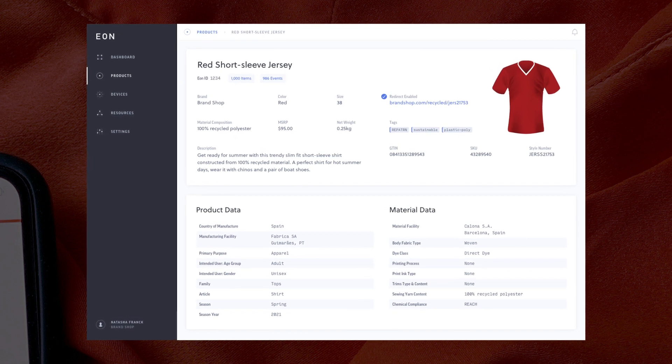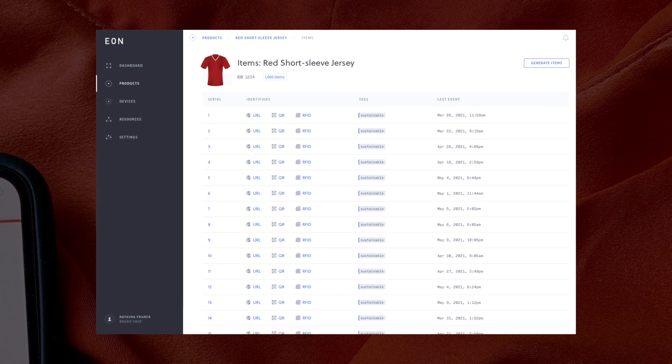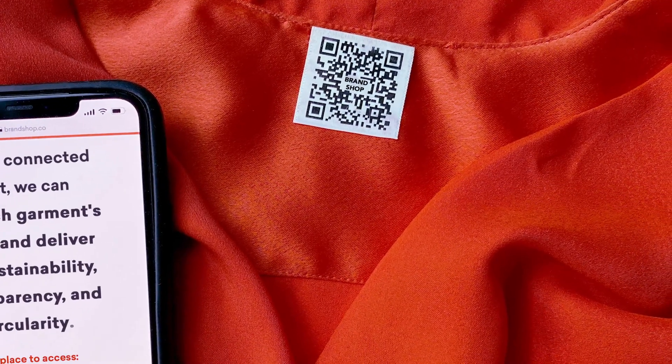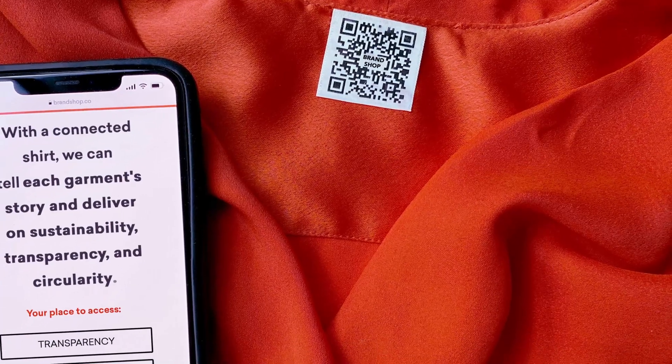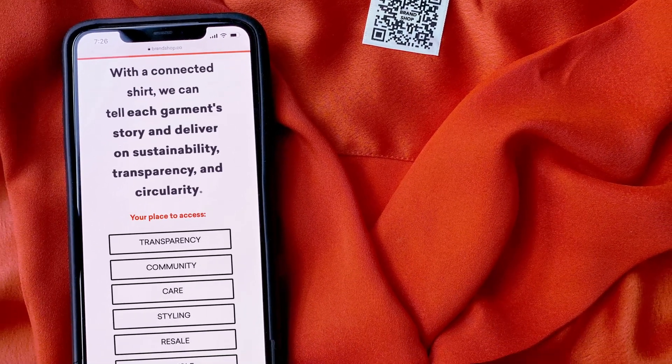A digital twin at item level is created for each product, giving every item a unique digital birth certificate and passport. Smart labels are attached to the physical product, allowing future events such as garment purchase and repurchase to be captured by the item's digital passport. This enables full traceability across the jersey's entire lifecycle.